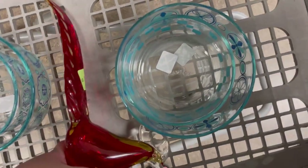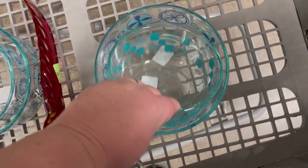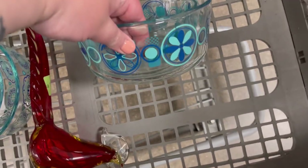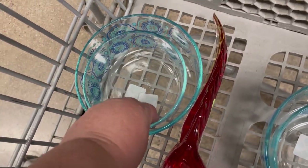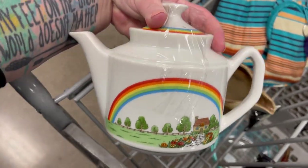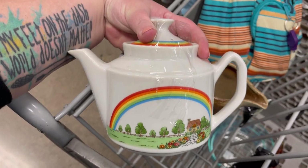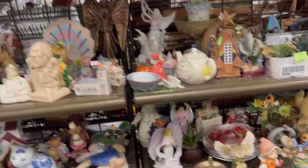We've got some new Pyrex — love these patterns, they're handy too for people that are collecting and don't have access. I do usually pick up the blue patterns. I'm keeping this one for myself — it is so cute. Little rainbow teapot.